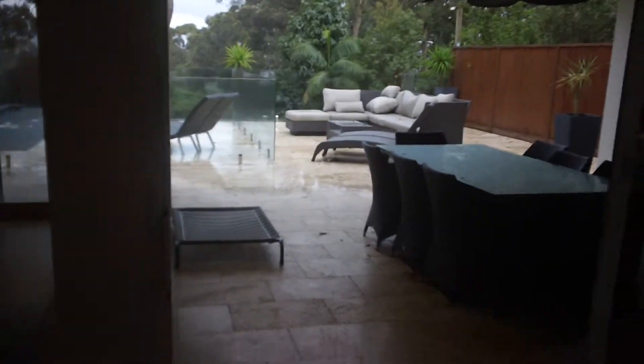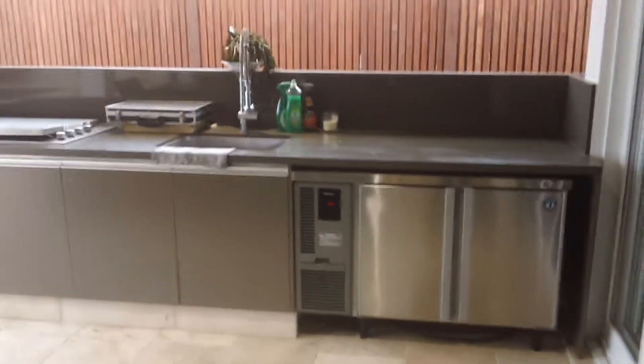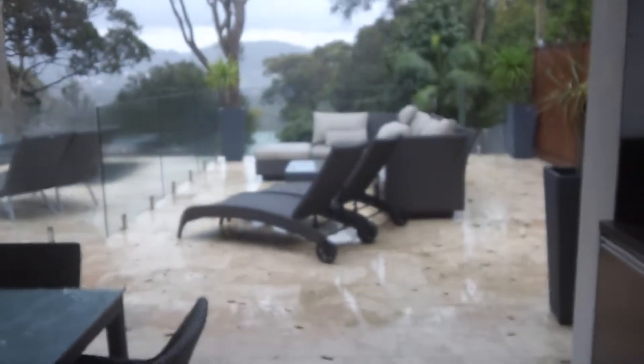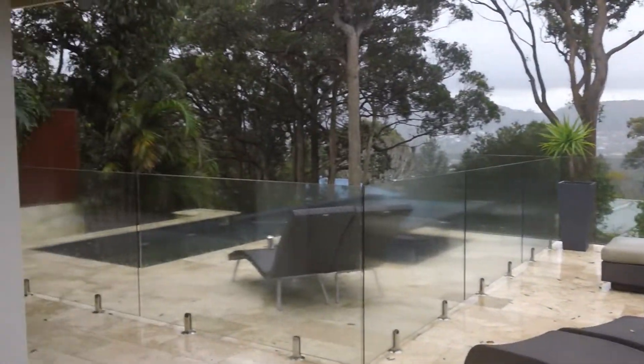All these doors are stacker doors so they open up all the way. Outdoor floor, timber ceilings, heaters, external heaters, integrated kitchen, all travertine flooring again. The outlook is super private out here — no neighbours.